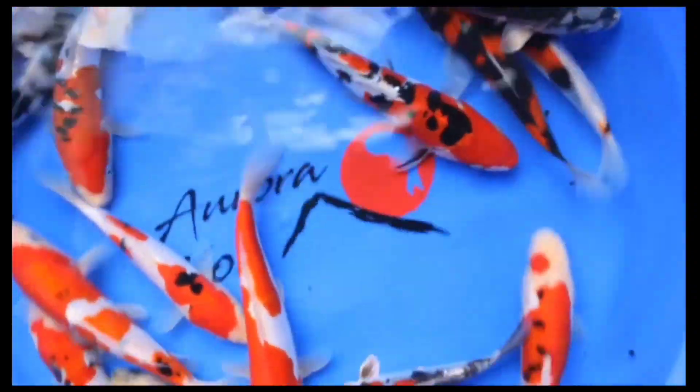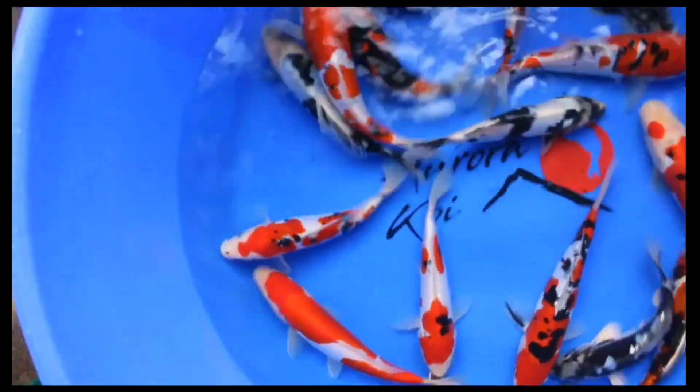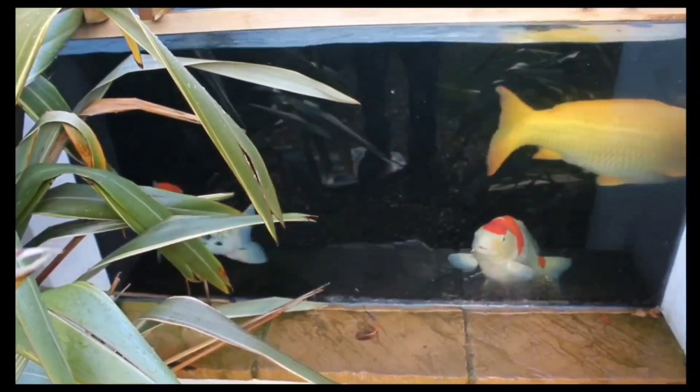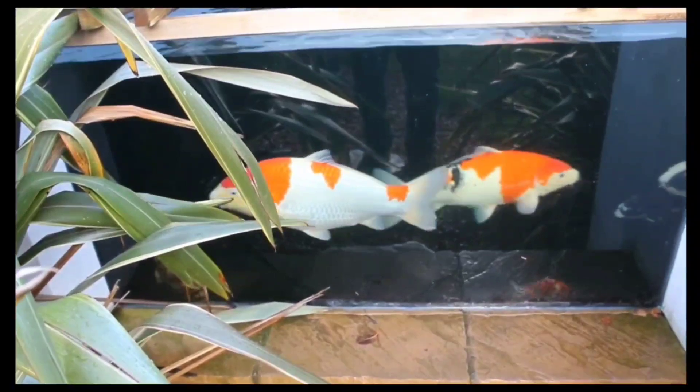And then we'll go down to my pond and I'll show you the fish I've got, and we'll release them into the new pond.